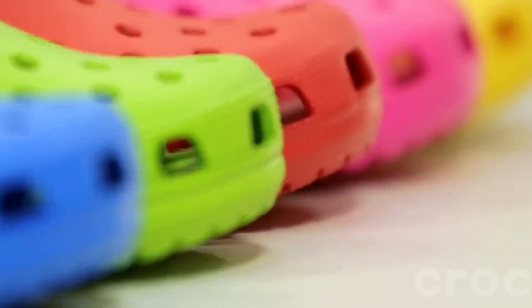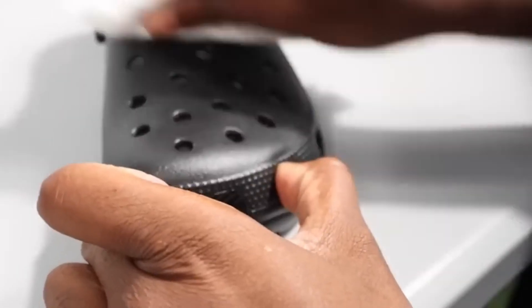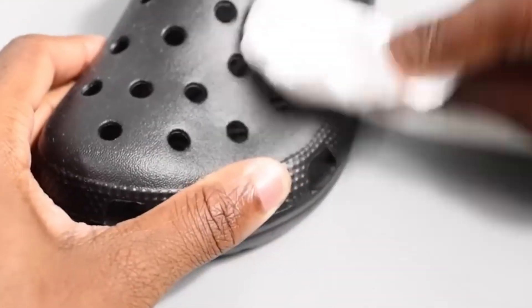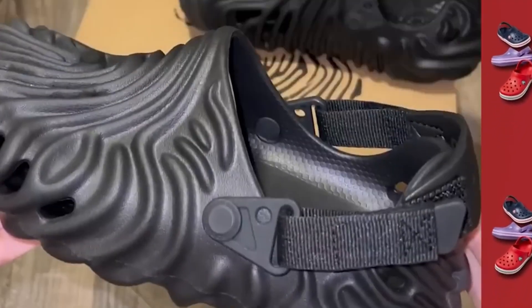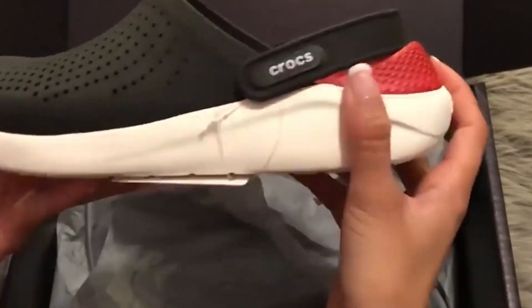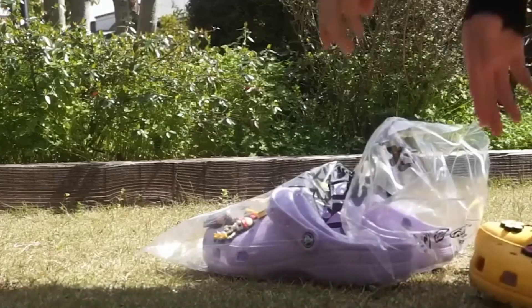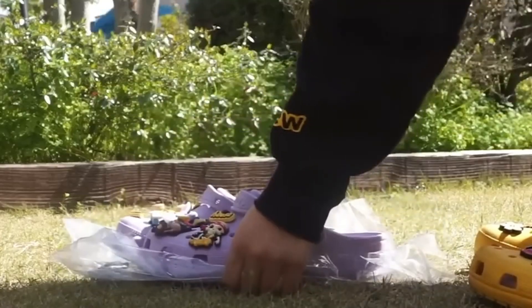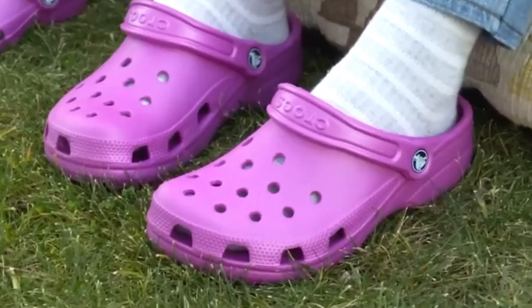Those signature ventilation holes are inspected to make sure Jibbitz charms can snap in perfectly — a tiny detail that has created a whole world of personalization, from initials to cartoon characters. Every pair then goes through rigorous quality checks: workers look for even color, flawless surface texture, and sturdy strap attachment. If something's not right, the pair is recycled — ground back into raw pellets to start the journey again.